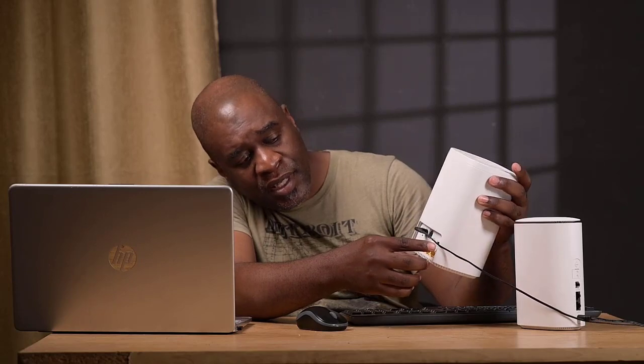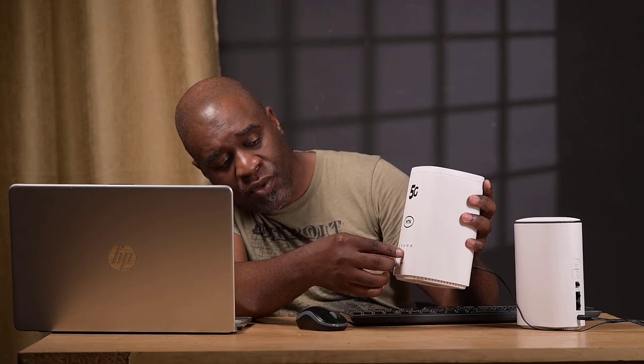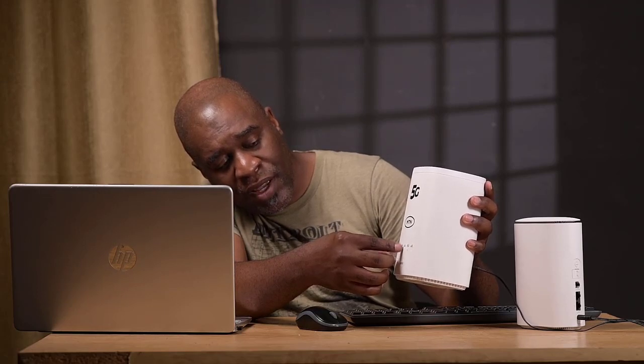Then if you look at the back, this is where it gets interesting. The no-name brand one has got more functionality. It's got four ethernet ports, one phone line, it takes a micro SIM, it also takes a USB Type-C, and it's got a power on/off button. On the front, you've got your power, signal strength, Wi-Fi, 4G/5G indicators, and signal strength bars. So right now I'm in Emersdale and the signal strength is a little bit low for both of them, but back home the signal strength is really okay.